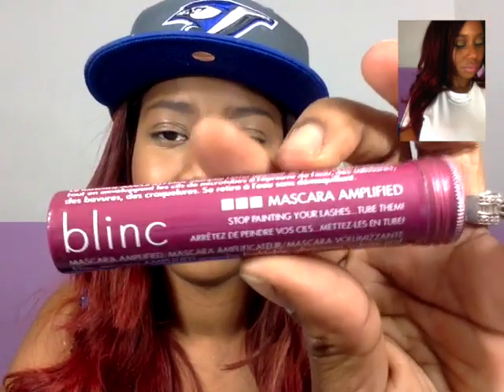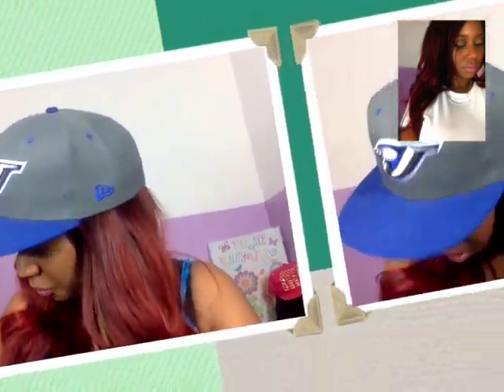This one I've never heard of — it's called Blink Mascara Amplified. It says 'stop painting your lashes, tube them.' Blink Mascara Amplified provides buildable, glamorous volume while forming tiny water-resistant tubes around your lashes that cannot run, smudge, clump, or flake. No makeup remover required. I thought that was kind of cool. I'm very interested in that one — I might have to look up some reviews.